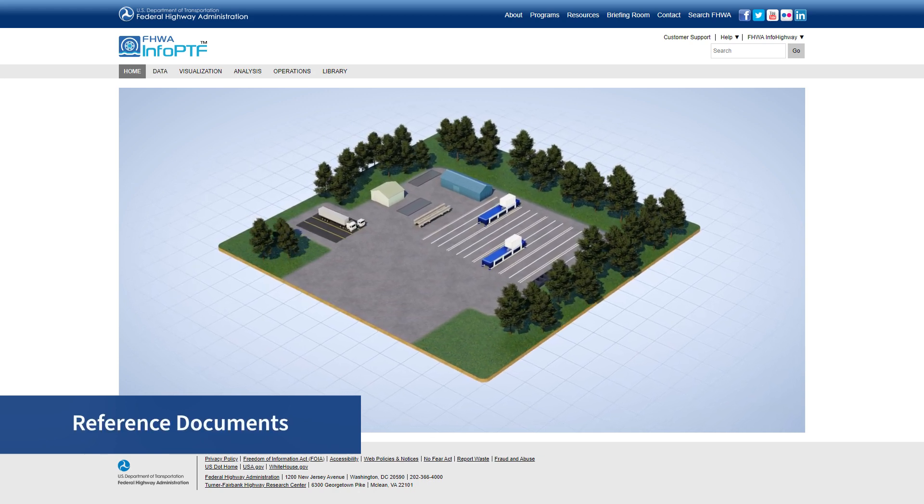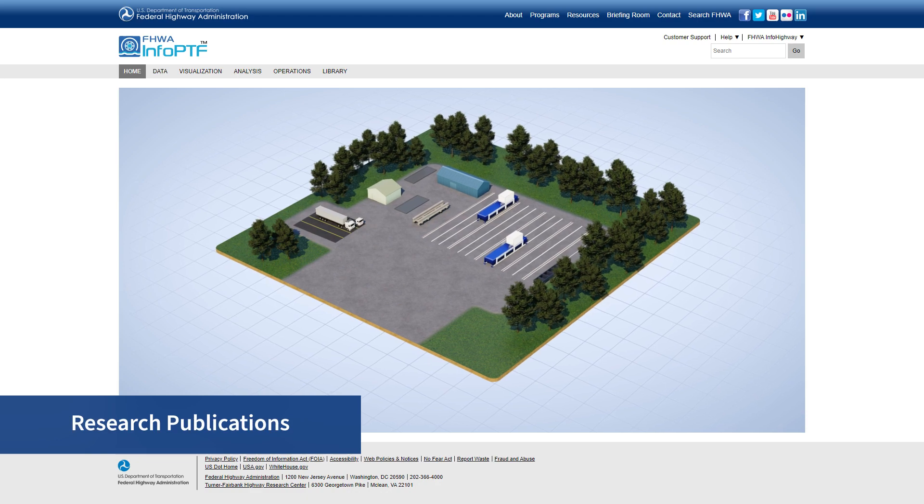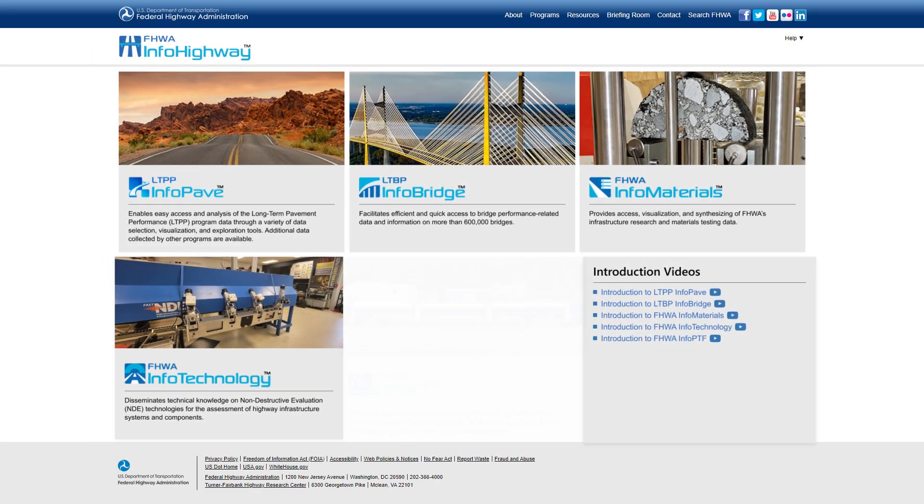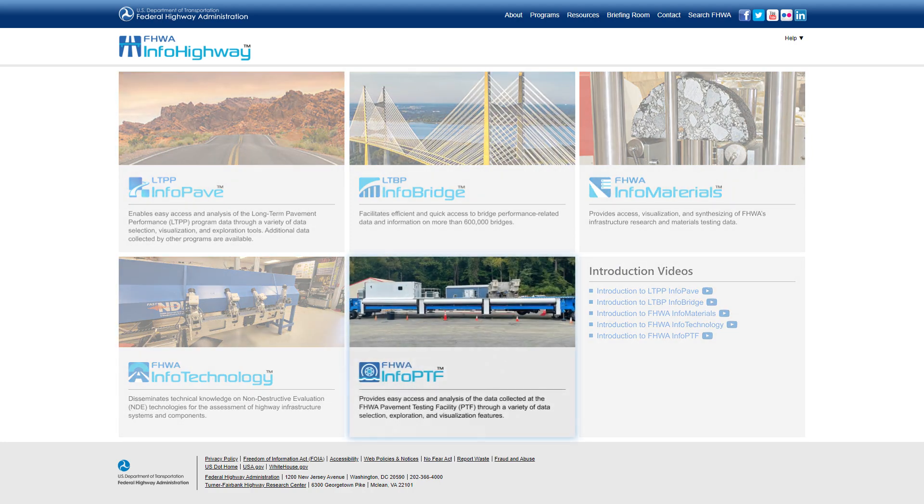It will also house reference documents and research publications. InfoPTF will be available within FHWA's InfoHighway web portal series. The FHWA's Highway Infrastructure Engineering research data is available on these web portals to everyone at no cost.